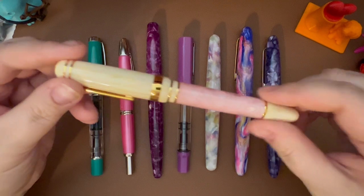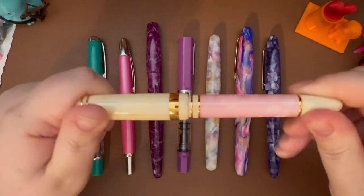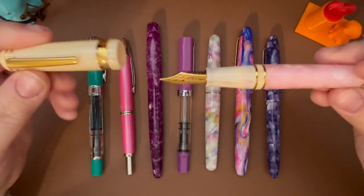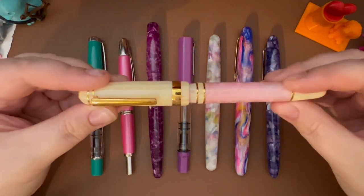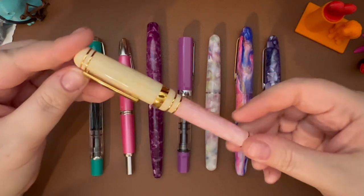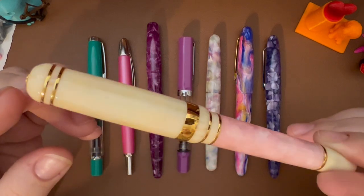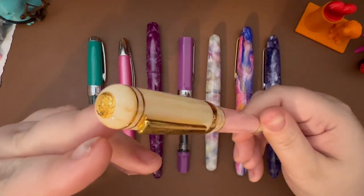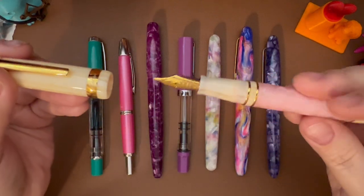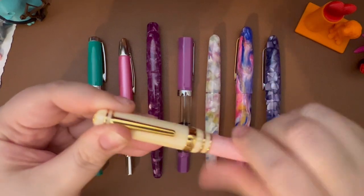Next I have the Laban 325 in Sakura. If it were not this color I would probably not buy it, because I just love this pink — I love this pen in this color. It has a great nib, and the ivory-colored acrylic is so beautiful. This pen just feels so luxurious; it is gorgeous. From my collection this would be number eight.